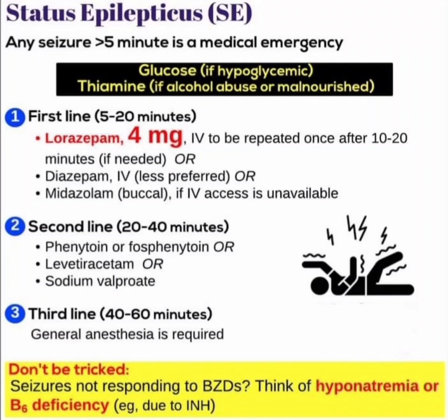Assalamu alaikum dear doctors. In this video I am discussing the management of status epilepticus. Remember to always follow the guideline management books for status epilepticus. Any seizure that is more than five minutes is a medical emergency.